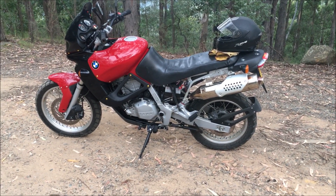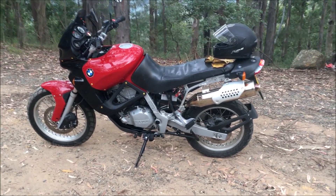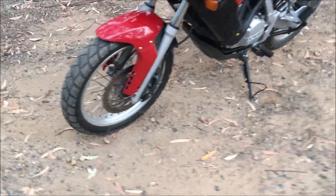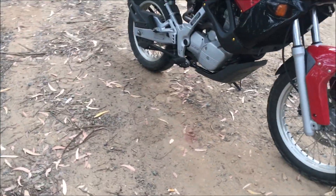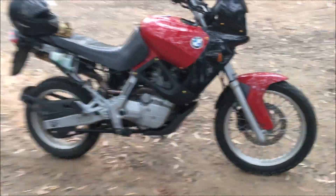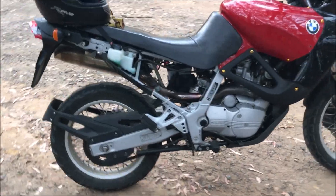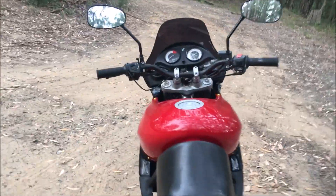This is my 1996 F650 Funduro here in Australia. It's a beautiful bike — a single cylinder, two carburettor model — and it's in very, very clean condition, very tidy. As you can see, it's red and black, and it's going for a ride up here in the Wadigan mountains. So let's start it up.